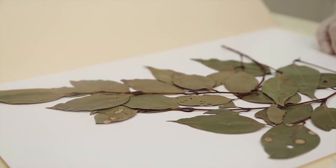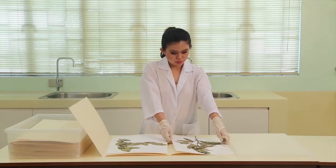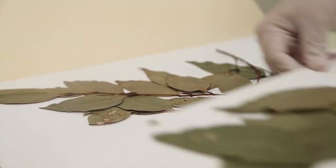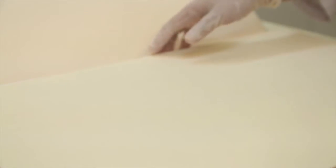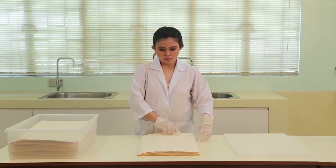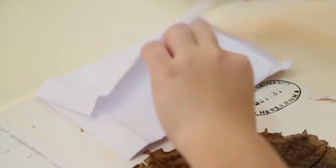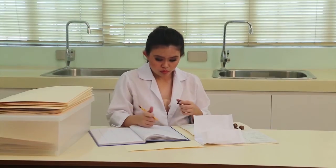Herbariums contain dried preserved specimens of plants that help catalog their identity. They can establish the presence of plant diseases and how they spread to prevent species extinction. They aid environmental conservation efforts by encouraging the participation of volunteers. They can even help identify environmental stressors, like heavy metals in the soil and water, and air pollution.